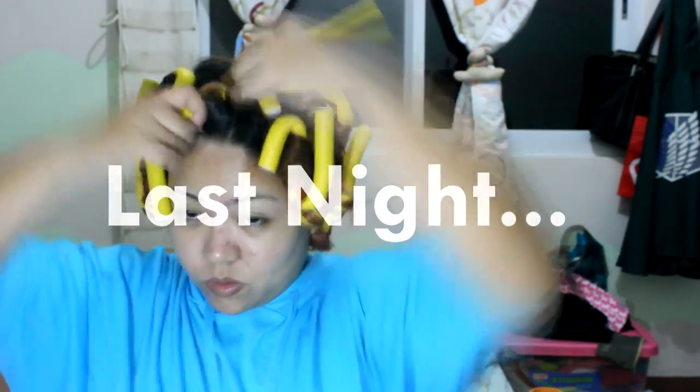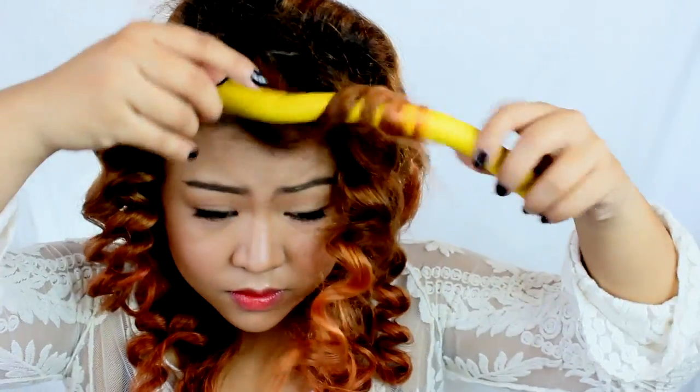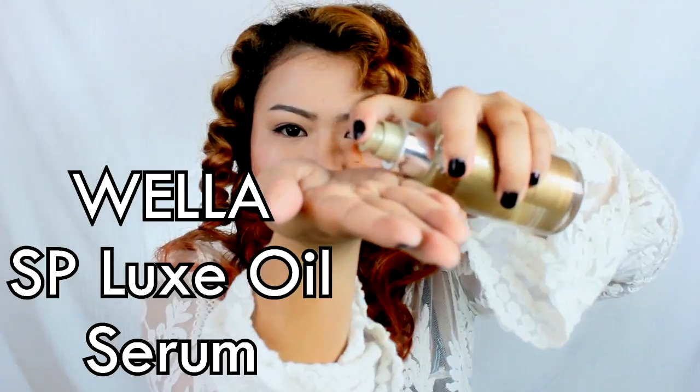I have a very kinky hair but I had it rebonded, so I want to recreate that naturally curly hair with these bendy rollers that I applied last night. I'm using SP Luxe Oil Serum from Wella to smoothen my hair and it will repel humidity from weighing down on your hair. And you are done.